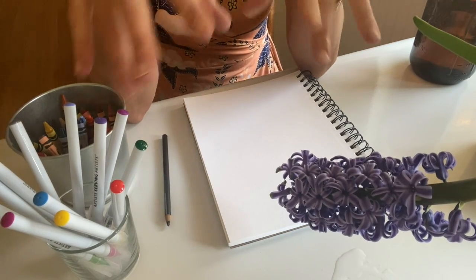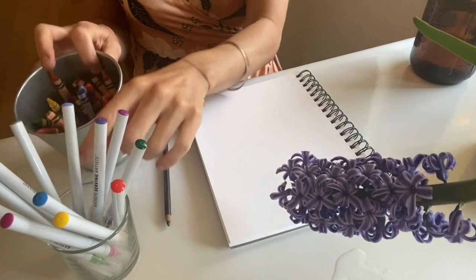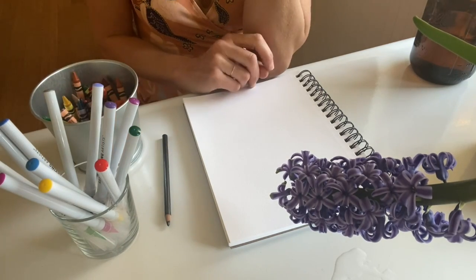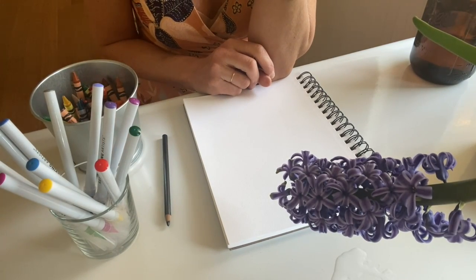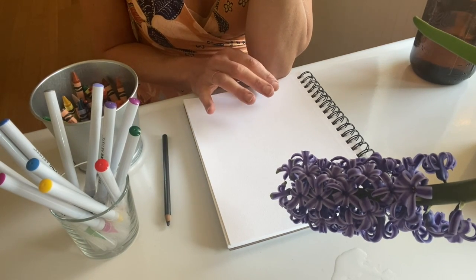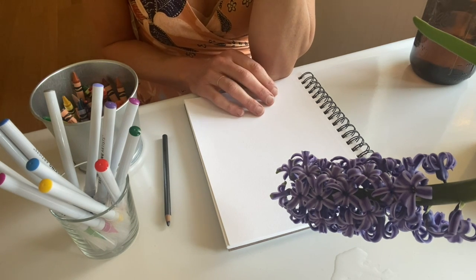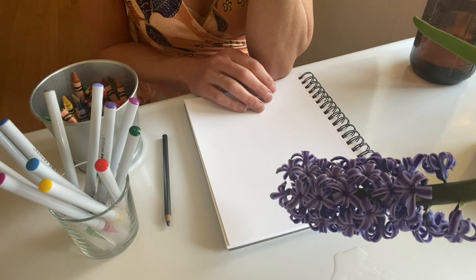But better yet, you can push pause on this video, take your art paper and your supplies out into your yard, and see if you can find something blooming or something green coming up and draw that. Then share that with us so we can see the signs of spring going on in your backyard.